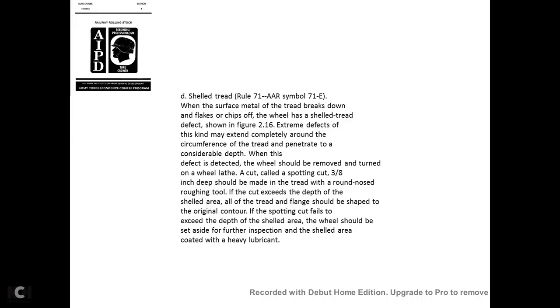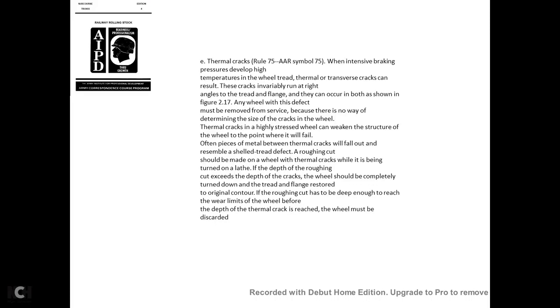Shelled tread—AAR Rule 71A: The surface metal of the tread breaks down into chips, creating the shelled tread defect shown in figure 2-16. For extreme defects that extend completely around the circumference of the tread to a considerable depth, when this defect is detected, the wheel should be removed and turned. After turning, a spotting cut of three-eighths of an inch deep should be made on the tread with a round-nose roughing tool. If the spotting cut fails to expose the depth of the shelling area, the wheel should be set aside for further inspection, with the shelled area coated with a heavy lubricant.